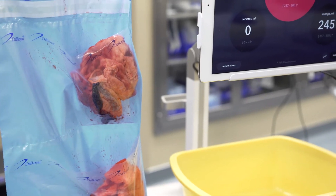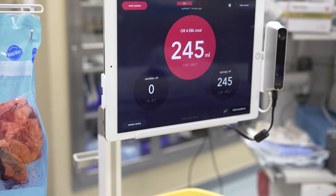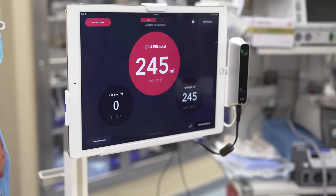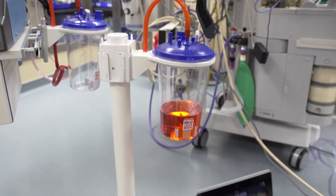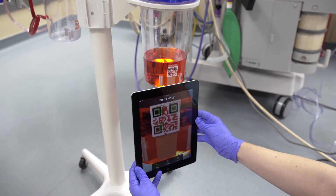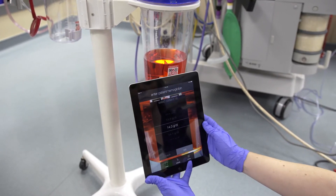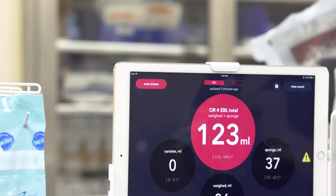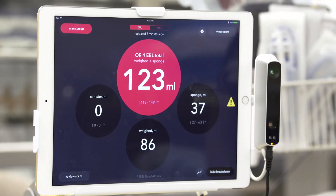The ultimate benefit to patients is safety — to make sure that their deliveries are safer. The immediate goal is to eliminate any guesswork around blood loss. The Triton system does this by accurately estimating blood on sponges and suction canisters by applying a proprietary algorithm to images captured by an iPad, and also integrates an iPad-based app with a Bluetooth scale for accurate, real-time blood monitoring.